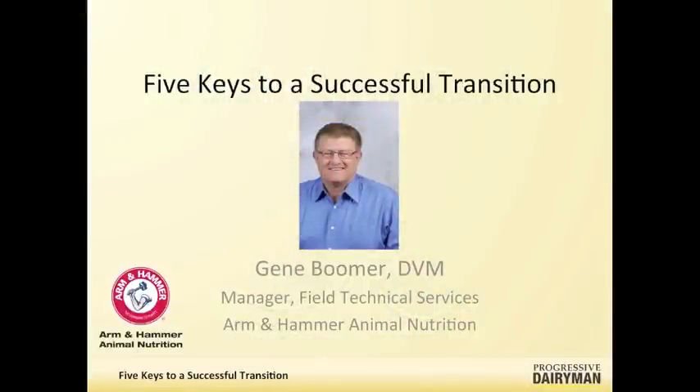Today we're talking with Dr. Gene Boomer. Welcome to the program. Gene, tell us a little bit about yourself and what your current role and responsibilities are. I'm currently manager of field technical services with Arm & Hammer Animal Nutrition. I previously had a veterinarian and nutrition practice out of Kansas. The last 15 years I've worked across the southern part of the United States from Florida to California, specializing in nutrition and dairy herd management with a special interest in transition cows and young calves. Today we're going to talk about some of the things you've learned over those years of experience working with transition cows.